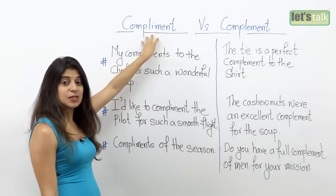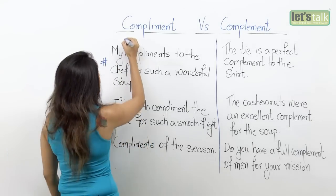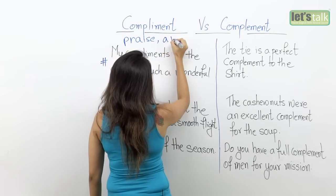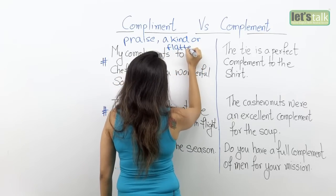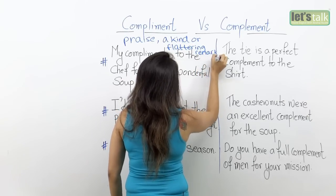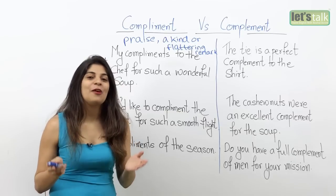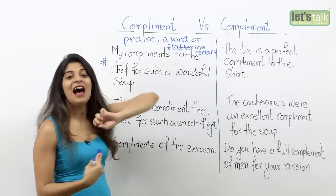The word compliment, with an 'i', is associated with praise. It is a kind and flattering remark. So if someone comes and tells me, 'Wow Niharika, you look beautiful today,' it means that he or she is complimenting me — using compliment with an 'i'.